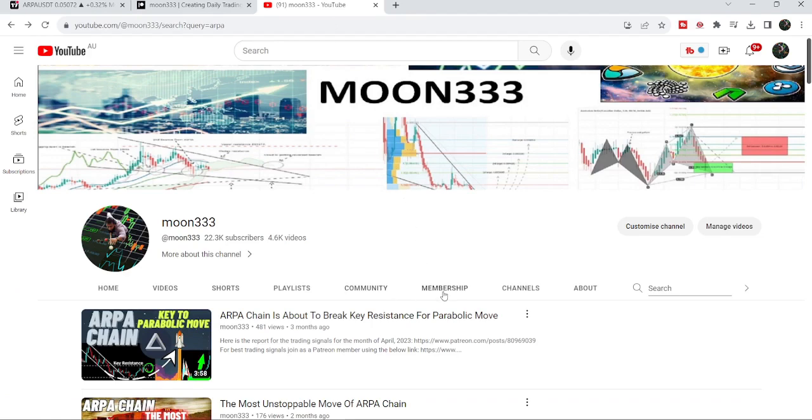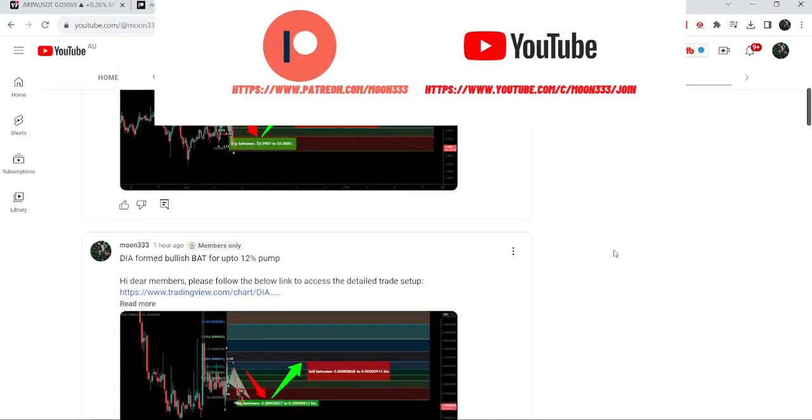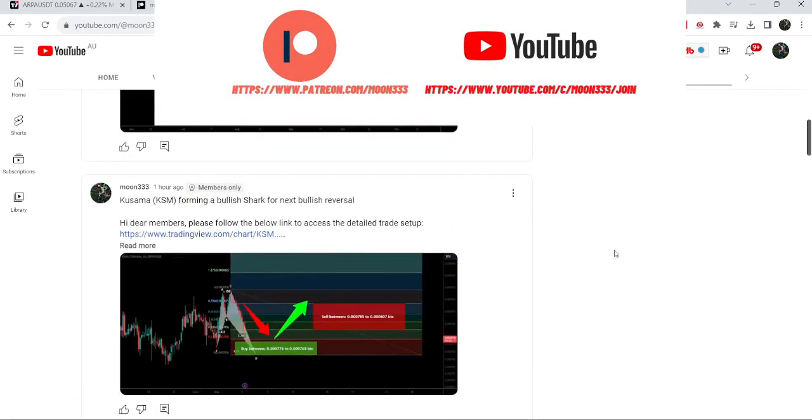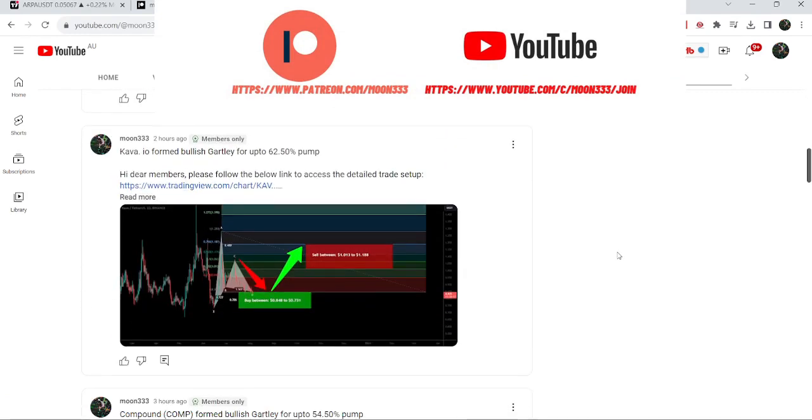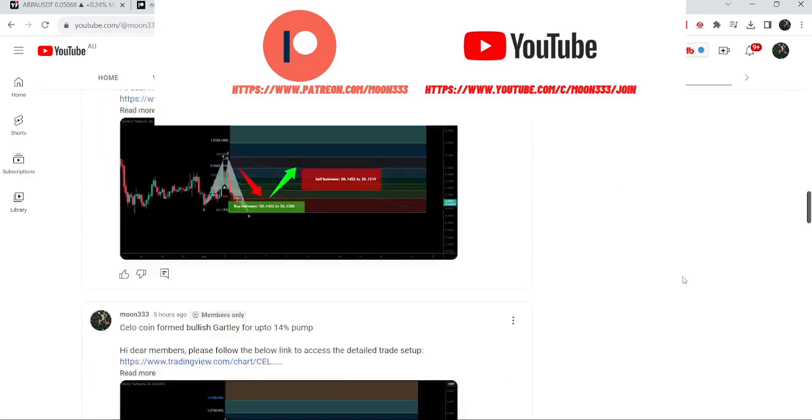Before starting this analysis, if you are not subscribed to my channel then do subscribe. For more trading signals you can also join me and support me as a YouTube member or as a Patreon member, because here I'm sharing different trading signals for you. You can find a link to join me in the video's description.